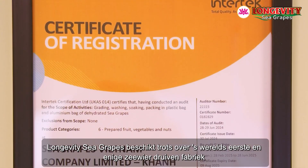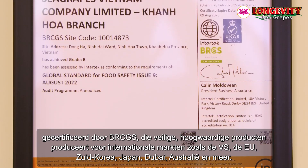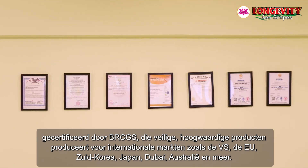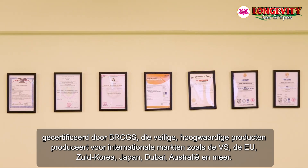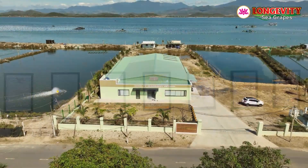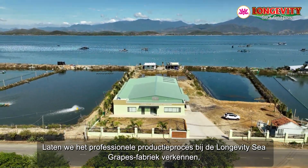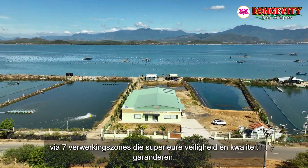Longevity Sea Grapes proudly houses the world's first and only sea grape factory certified by BRCGS, producing safe, high-quality products for international markets such as the USA, EU, South Korea, Japan, Dubai, Australia, and more. Let's explore the professional production process through seven processing zones ensuring superior safety and quality.